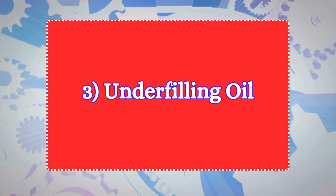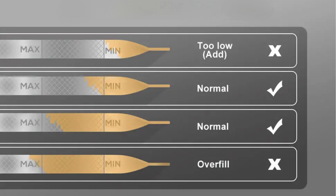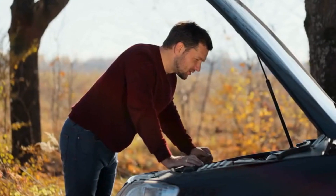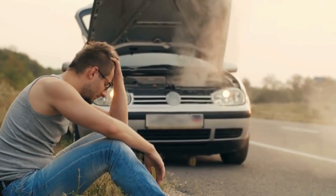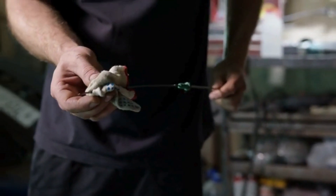Three: underfilling oil. Underfilling engine oil can be just as dangerous as overfilling, as it compromises the engine's ability to lubricate its moving parts. Underfilling can cause a range of serious problems, from increased wear and overheating to complete engine failure. Always check the oil level with your dipstick after the change to make sure you've filled it just right.